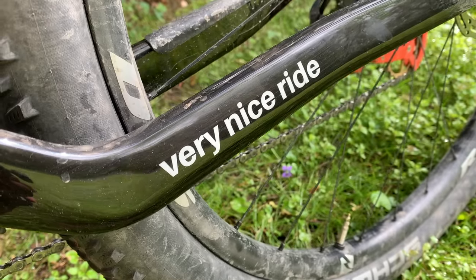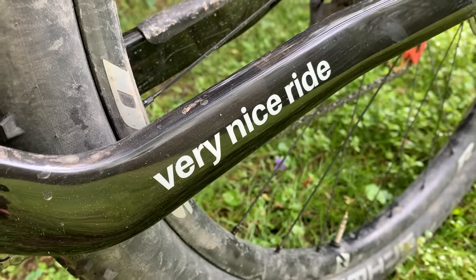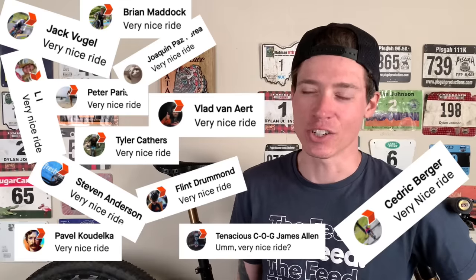For those who follow me on Strava, no, that's not a very nice ride sticker — that's actually part of the paint. I think you're getting a little carried away with this inside joke, man. I mean, it was funny at first, but now it's just overused and getting old.